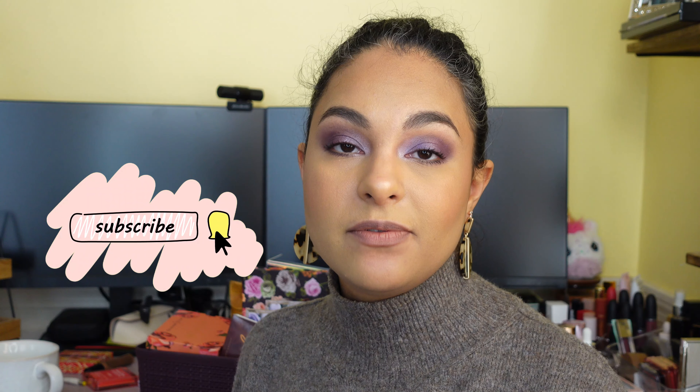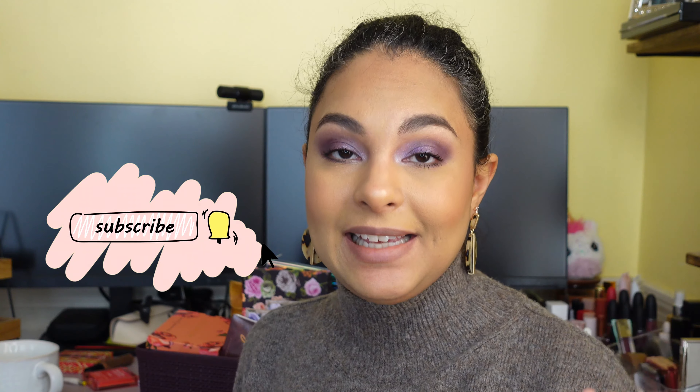Hi guys, it's Sam here. Today we are doing a roundup of all the makeup that I have tried throughout the month of January — the best and worst of what I've tried so far for 2022. If you are interested, continue watching. If you are new to my channel, my name is Sam, I'm a makeup enthusiast — makeup is my therapy. If you feel the same way, be sure to hit that subscribe button. Let's get started!